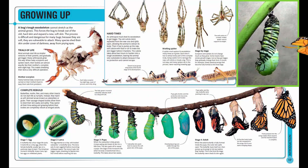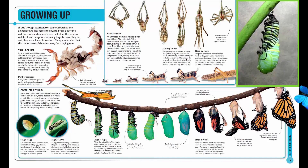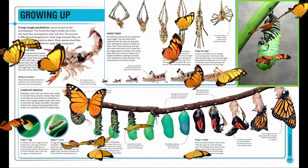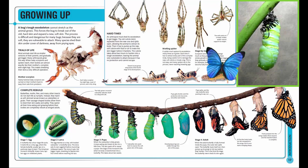When the caterpillar is fully grown, it stops eating and sheds its skin for a fifth time. The skin peels off to reveal a pupa, the stage of the monarch's life when its body is transformed into a butterfly. This takes about two weeks.